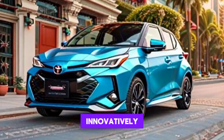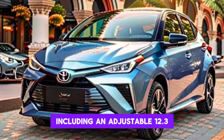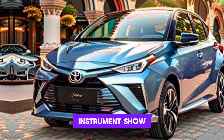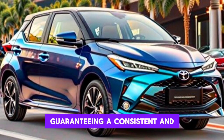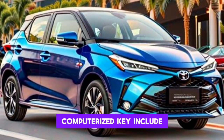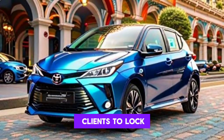Technologically, the Premier Edition leads with cutting-edge features including a customizable 12.3-inch digital driver's instrument display and the latest Toyota Smart Interface multimedia package, ensuring a seamless and intuitive user experience. Additionally, the Smart Digital Key feature is provided as standard.